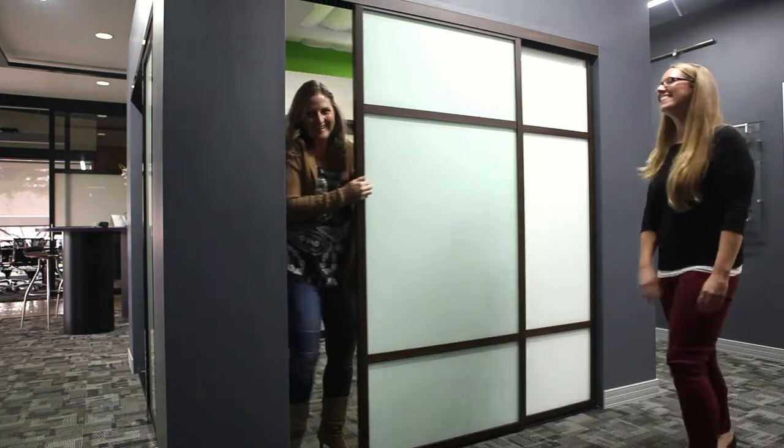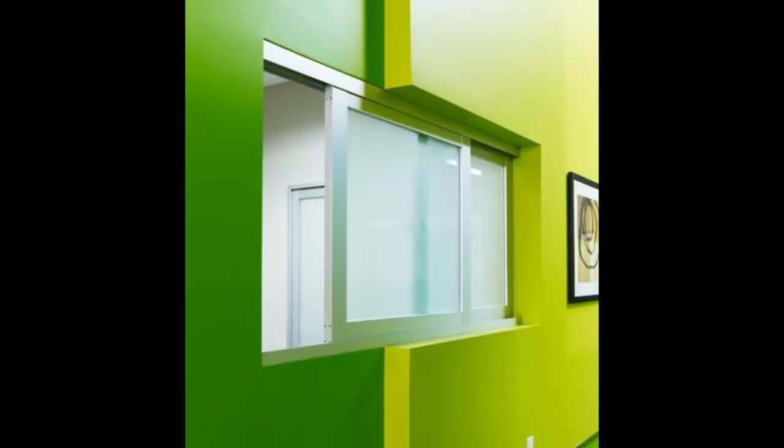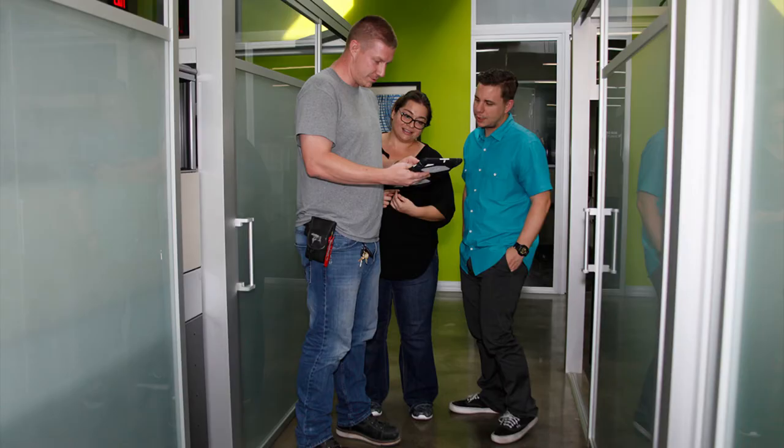But we don't just make sliding doors. We also make swing doors, side lights, fixed panels, transoms, and windows. We think they're pretty great. We even use them in our offices.